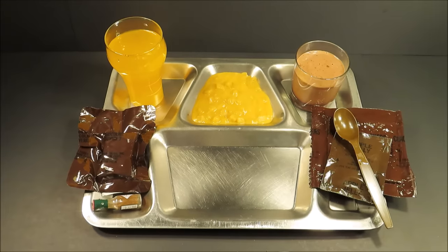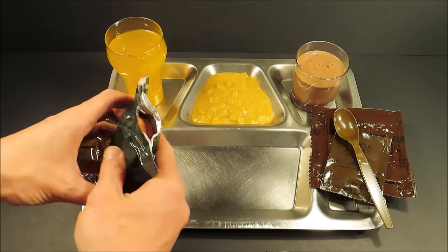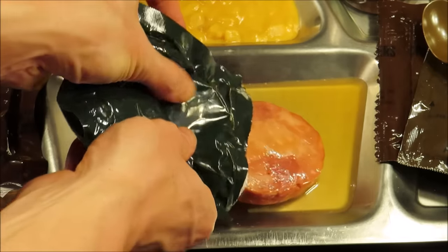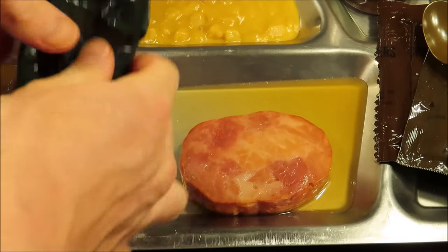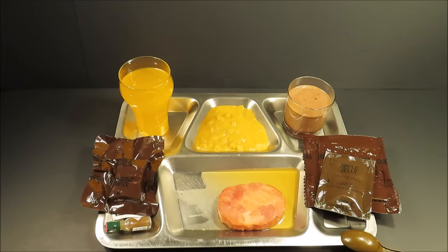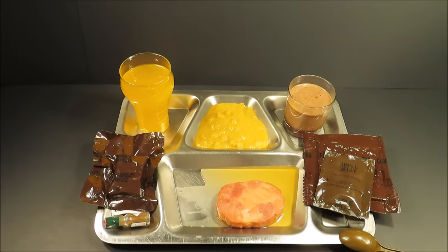It smells like thick-cut bacon, or like Canadian bacon. Look at that beauty. Its appearance is the exact same as the day it was packed.